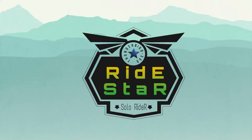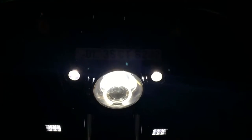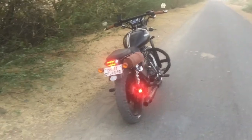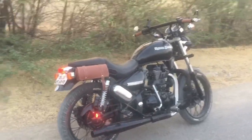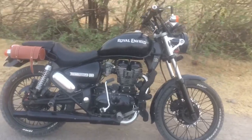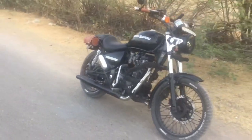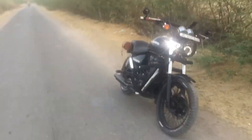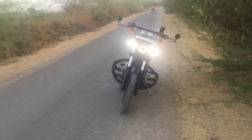Hey, what's up guys, this is Sanjay and you are watching Ride Star. It's one of my happiest days so far, which I am going to share with you guys. As you know, I have a Thunderbird 350 and I did some minor and major alterations over it. It's been 4 years that I am riding my Thunderbird 350 and I am fully satisfied with this black beast, and I am proud to have this machine.